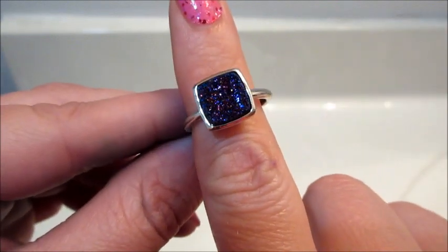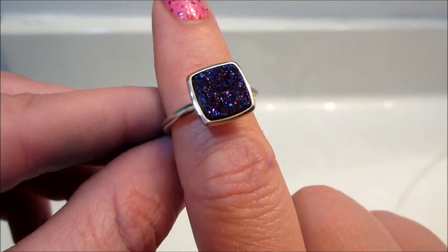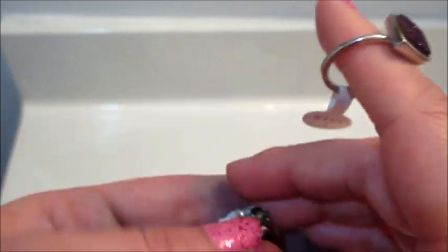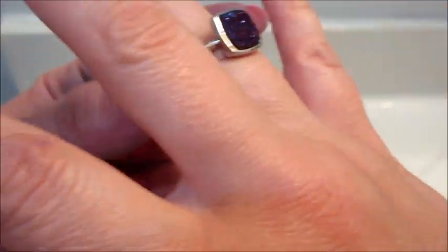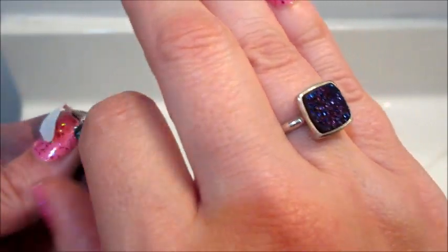Here's a closer view of the rings. I do like the druzy crystals — I think they're pretty. They both appraised for $25 with 25 reward points, and nothing additional was won.